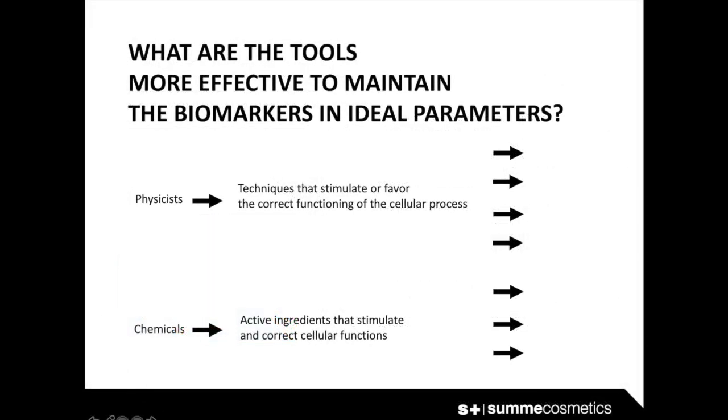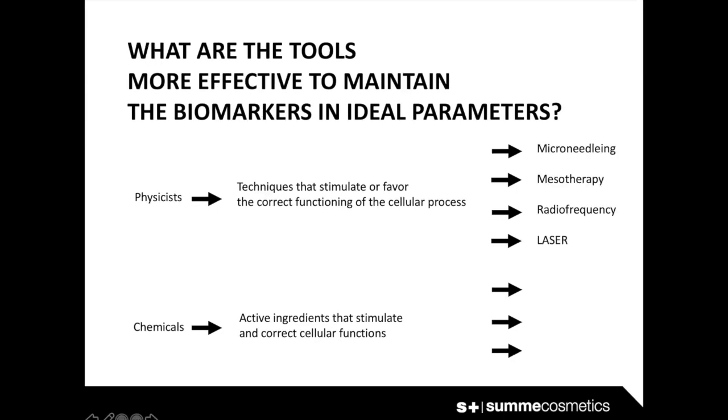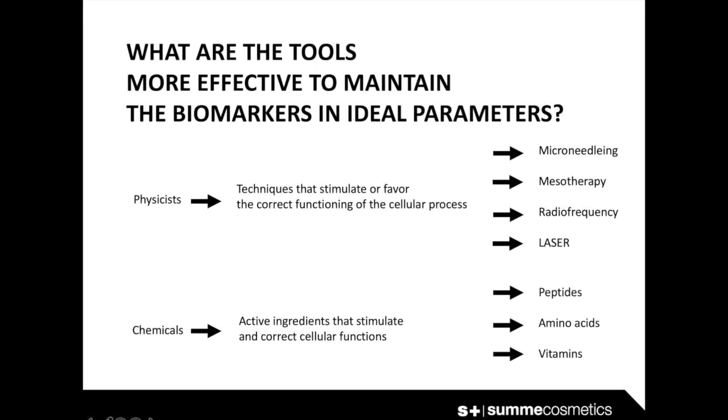We can divide the most effective tools to maintain the biomarkers in ideal parameters into two groups: mechanical and chemical. Mechanical tools are techniques that stimulate or favor the correct functioning of cellular processes, such as microneedling, mesotherapy, radiofrequency, or laser. In the chemical group are active ingredients that stimulate and correct cellular functions, like peptides, amino acids, and vitamins.